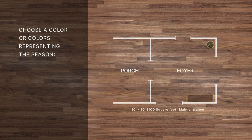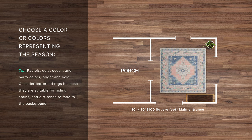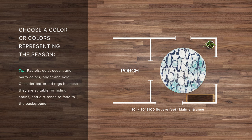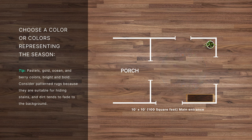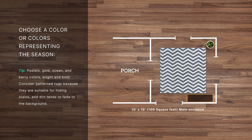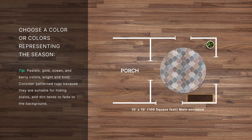Choose a color or colors representing the season — pastels, gold, ocean, and berry colors, bright and bold. Consider patterned rugs because they are suitable for hiding stains, and dirt tends to fade to the background.